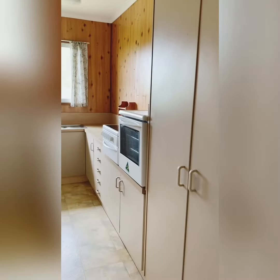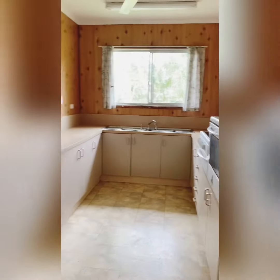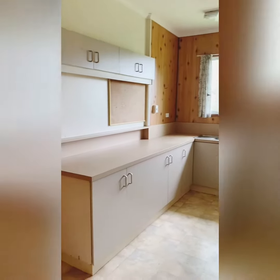This timeless well-appointed kitchen possesses ample storage space as well as an electric oven and cooktop.